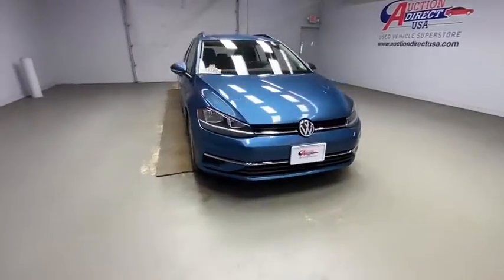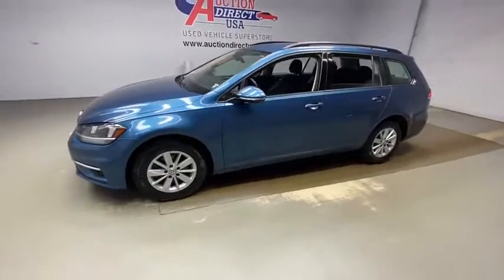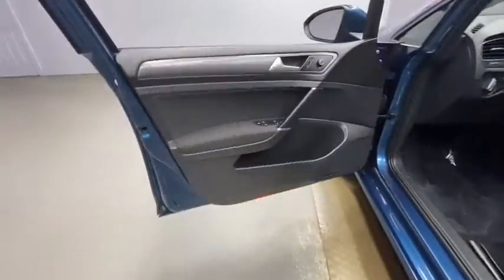Take a ride in the 2019 Volkswagen Golf — the original fun-to-drive hatchback. Drive one today. This vehicle has less than 25,000 miles. Here are some of this vehicle's great options.